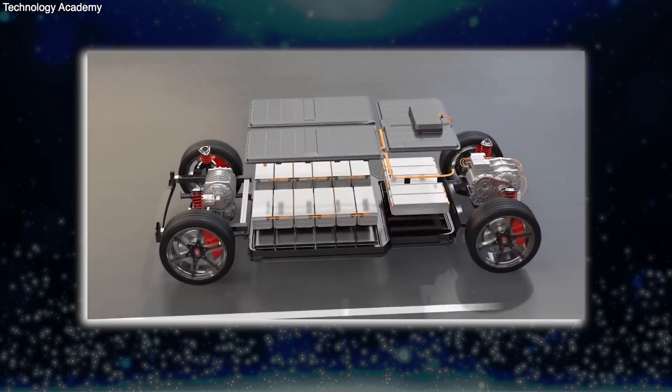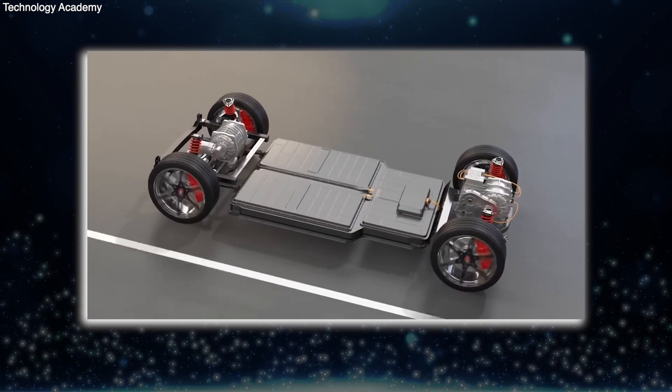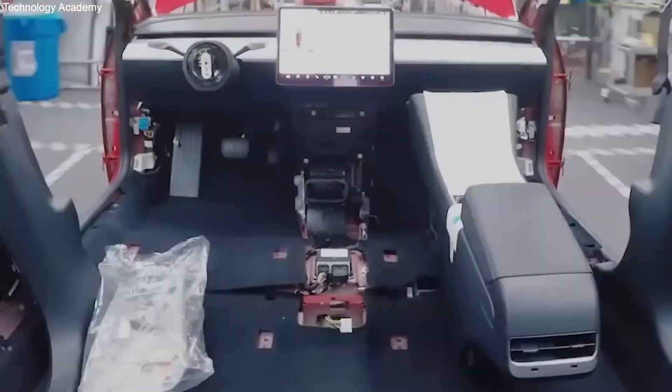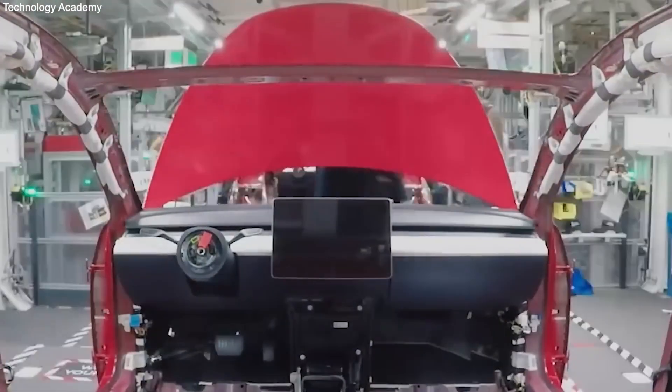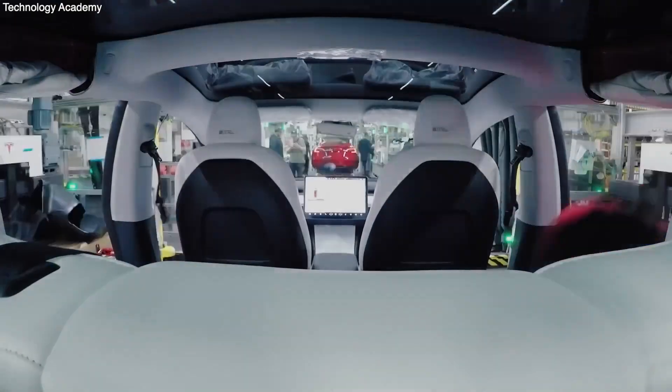All of the suspension is built into the castings, and the brakes and wheels are added to make a big rolling structure. Then the workers put the carpeted floor on top of the battery pack, attach the center console and interior trim, and bolt down all four seats right on top of the structural battery pack.